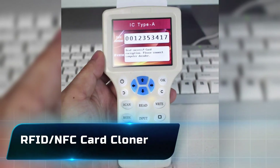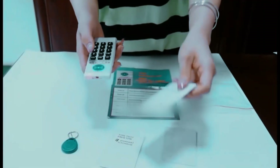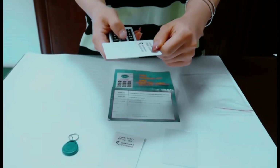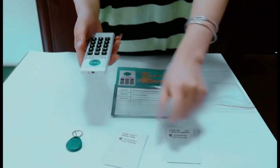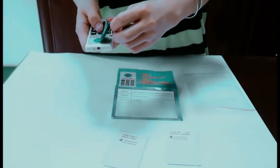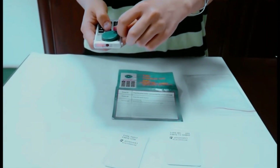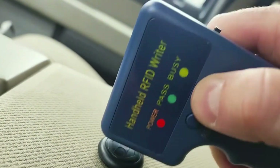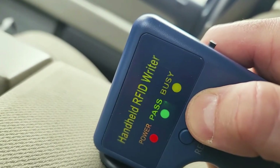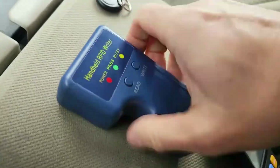Number 3: the RFID Card Cloner. These handheld devices can copy the data from contactless cards — like office passes or hotel keys — with just a quick scan. The scary part? Victims often don't even realize it's happened. The cloned card can then be used to open doors, access systems, or impersonate the original cardholder.